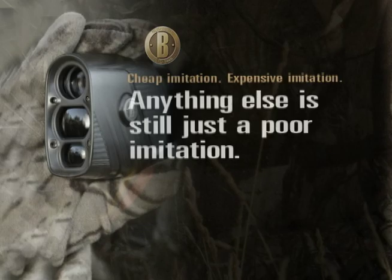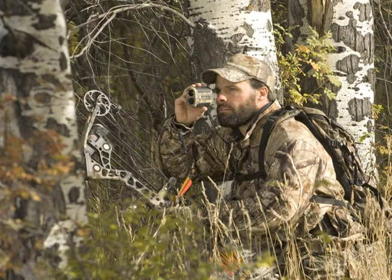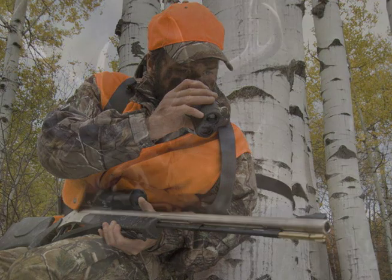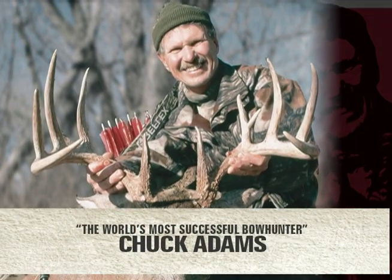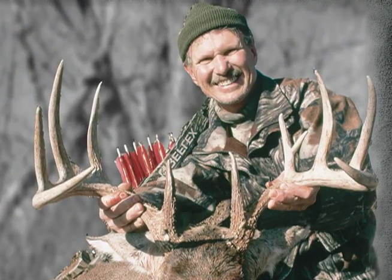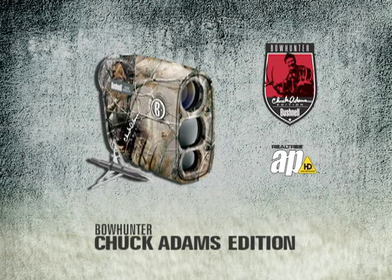As the world leader in laser rangefinder technology, we pioneered every major advancement in the category since we built the first model for hunters in 1995. For 2009, we paired our expertise with the world's most successful bow hunter to create the finest archery-specific laser rangefinder on the planet. The Bowhunter Chuck Adams Edition.